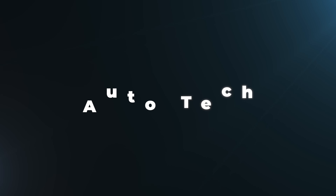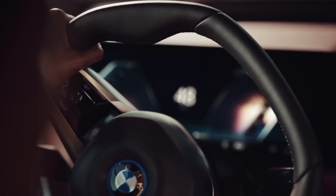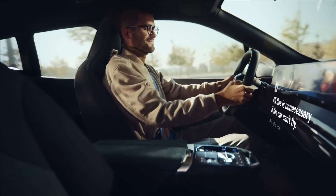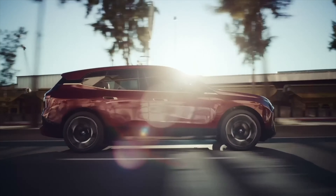Welcome back to Auto Tech. Today, we're taking a look at the all-new BMW iX electric SUV. This vehicle is making waves in the luxury EV market with its impressive range, advanced features, and sleek design. If you're in the market for a high-end electric SUV, the iX is definitely worth considering.